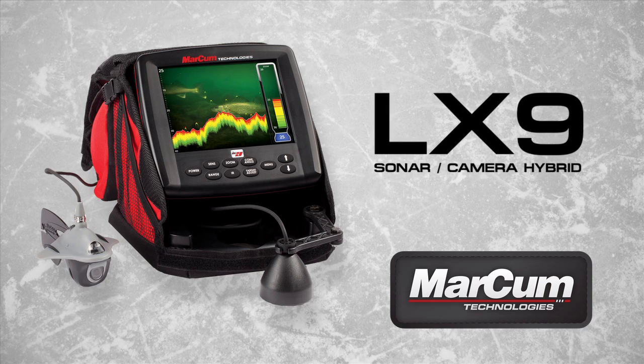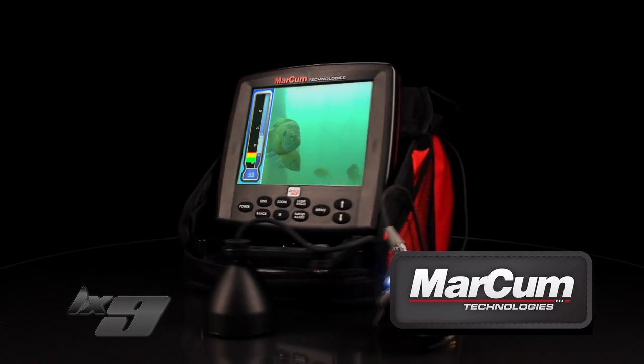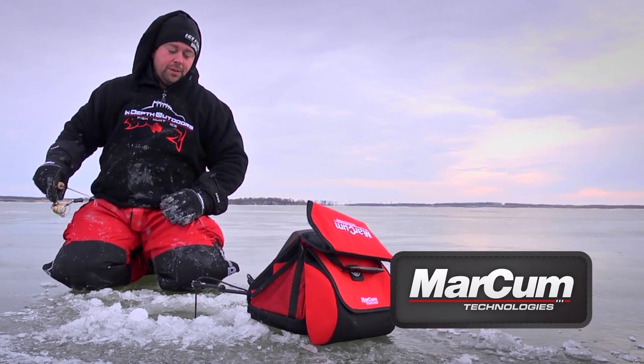This season's LX-9, the digital platform that combines a top-of-the-line flasher with underwater camera capability in one unit, takes another step toward ice fishing immortality.